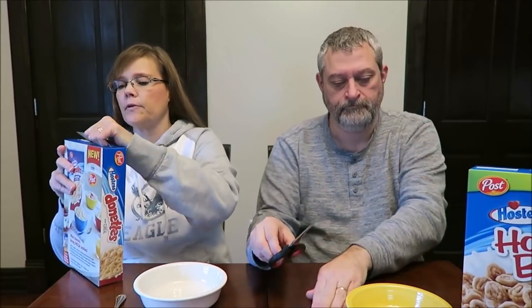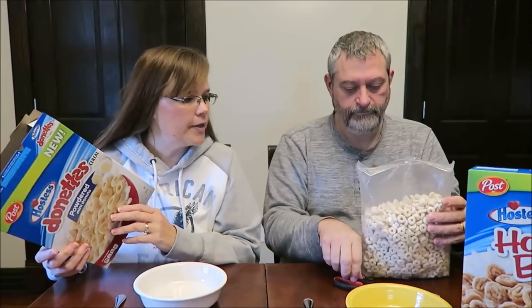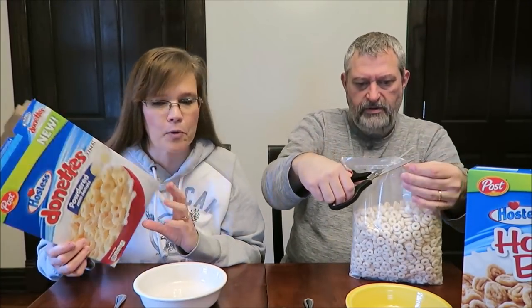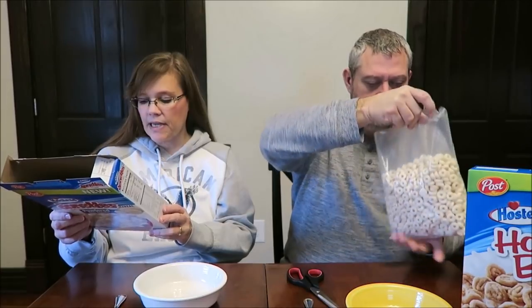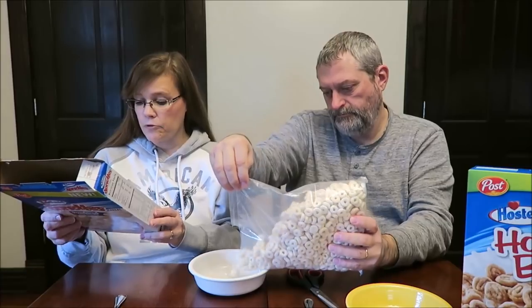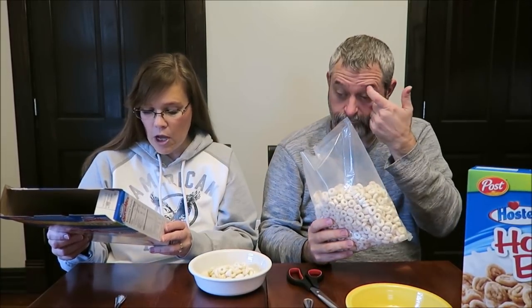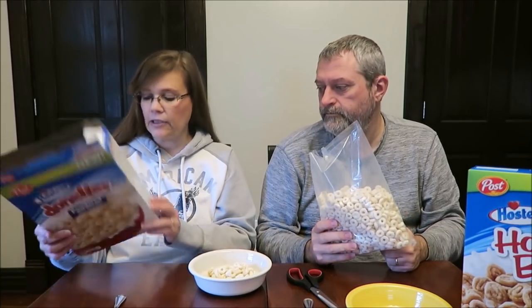It says mini donuts bring mega smiles. At $3.39 for only an 11-ounce box, it seems a little pricey for what you get. The box reads: Hostess Donuts cereal turns an all-time snack favorite into a cereal bowl-friendly treat. We took everything you love about Hostess Donuts — fresh baked cakey goodness with a delicious super fine coating of powdered sugar — and created a perfect mini version for your cereal bowl. A delicious way to make every day a little sweeter.